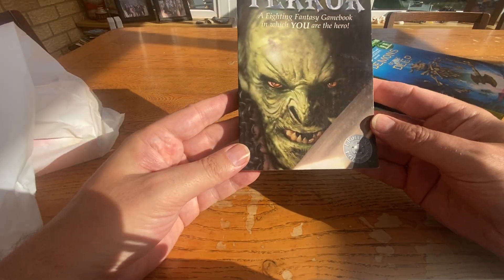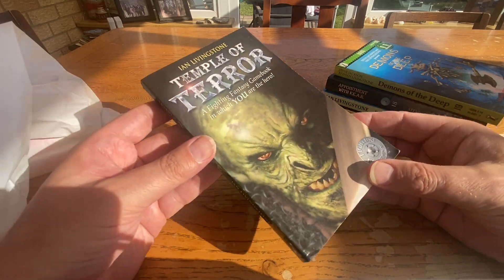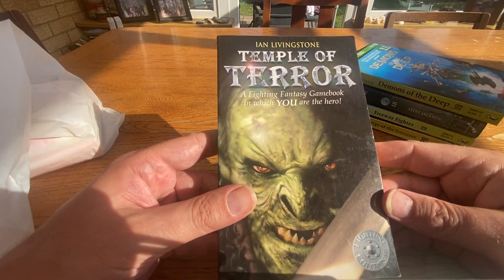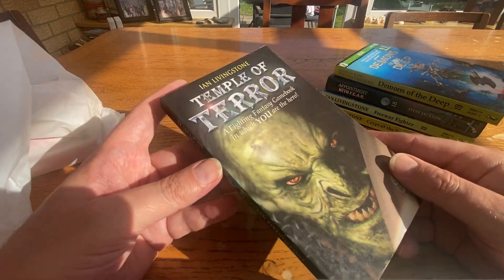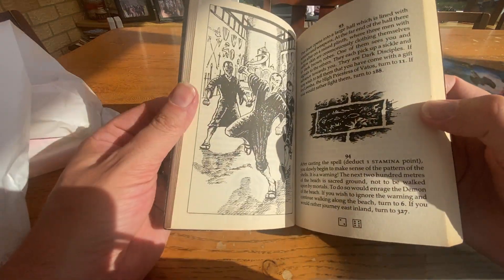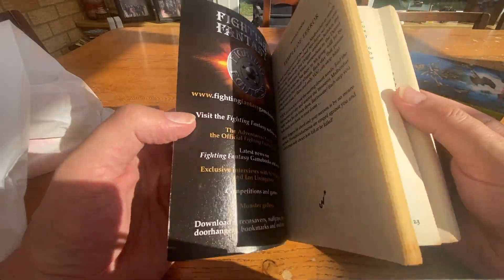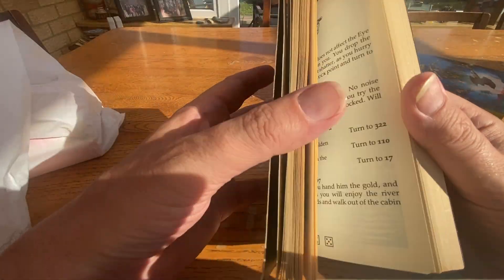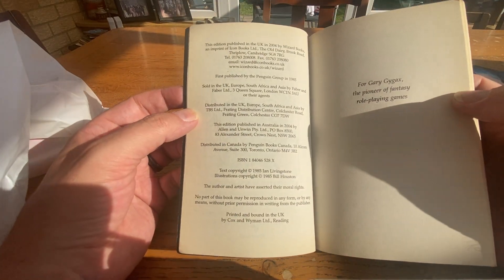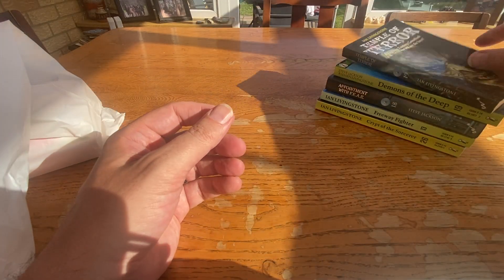We've got another one of those Wizard prints. Pretty good colouration on here — a bit of wear on the cover as it's glossy, but not bad. Different covers: The Temple of Terror. These Wizard Books basically just printed the Fighting Fantasy books inside with different covers on them — didn't change anything inside, no new art, just new branding on the outside. And this one is a 1985 first edition copy by Ian Livingstone.